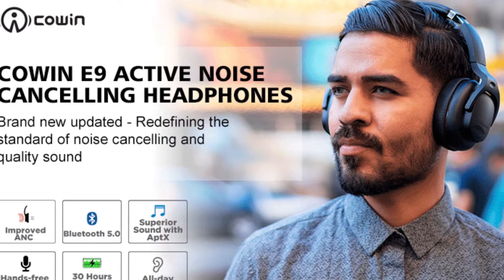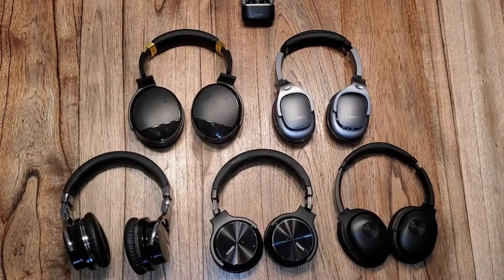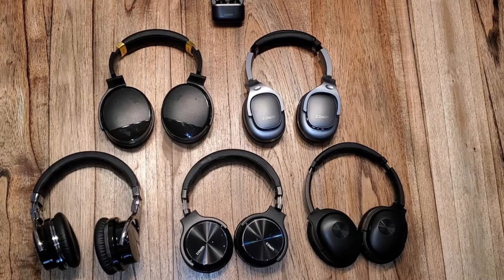Cohen E9 is an active noise cancelling wireless Bluetooth headphone, and it also has microphones. This headphone is one of the best Cohen active noise cancelling headphones. The headphones in this group are referred to as ANC.